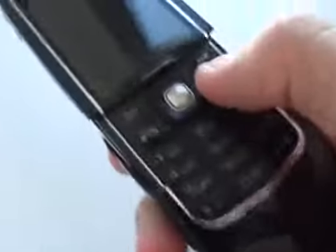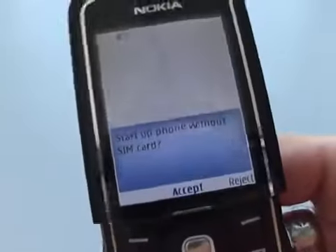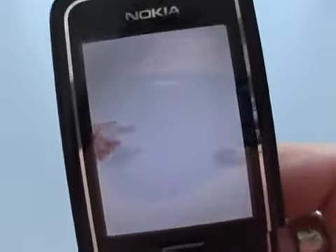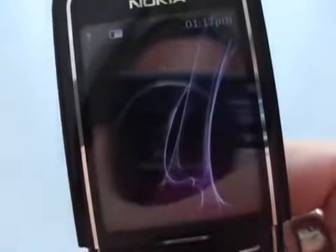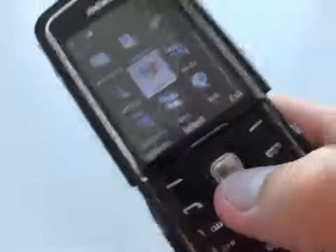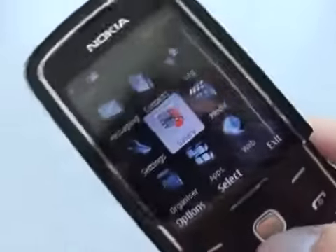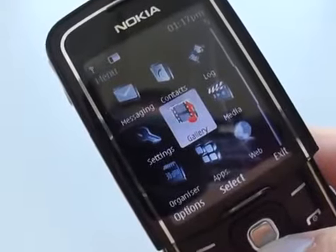Let's switch this baby on. Boot it up. Nokia — start the phone up with that SIM card. We can see a futuristic theme. This reminds me a bit of the phone from Echelon Conspiracy and also the Nokia Aeon concept design.